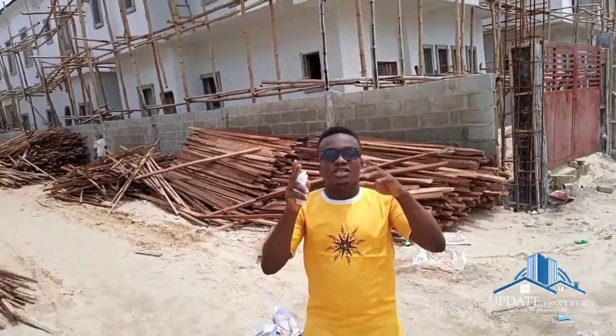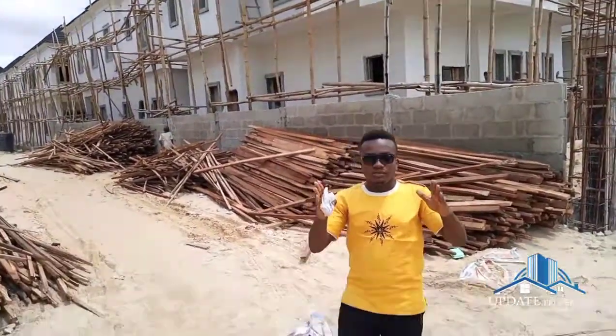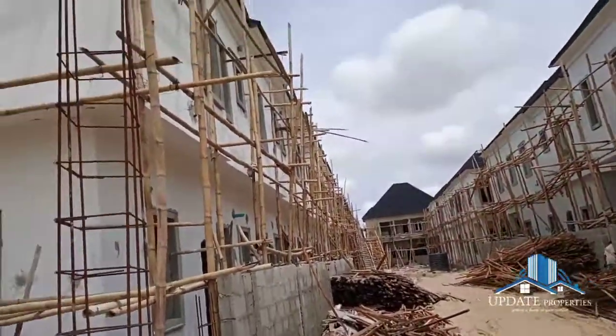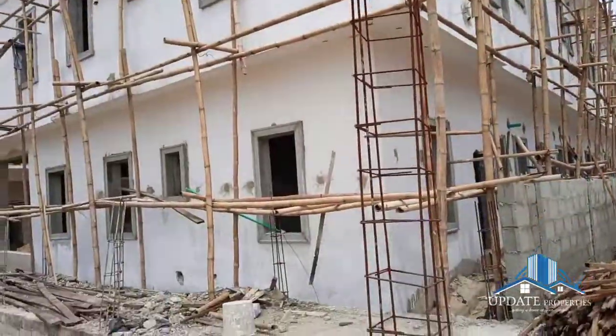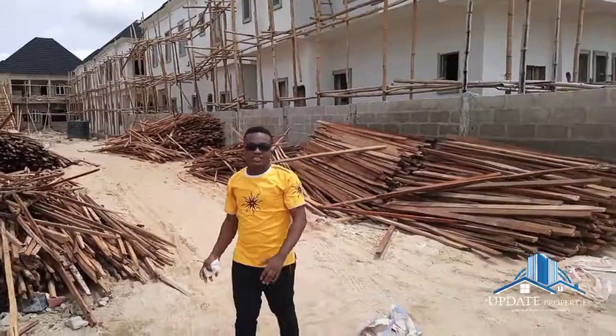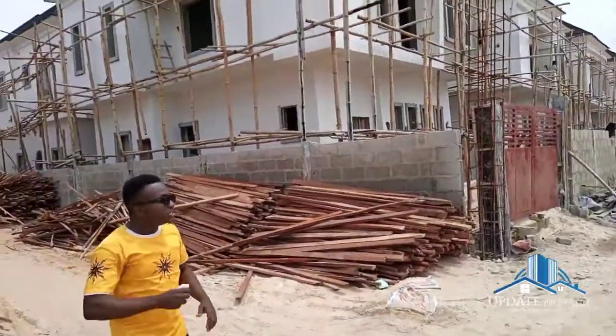The first set of videos you saw for the first few seconds — those were the finished properties. This is like the phase two, not like the finished properties. Exactly what you see down there is currently what is going to be replicated in this estate at Atlantic Ville Estate.